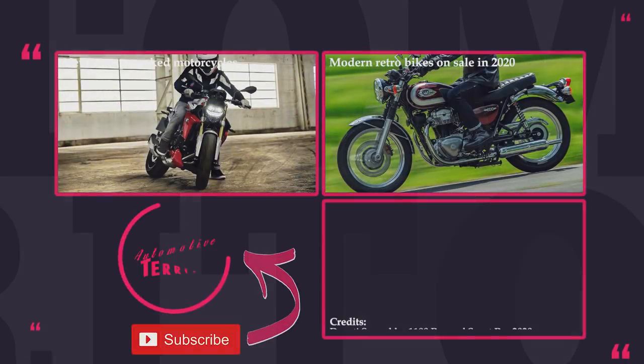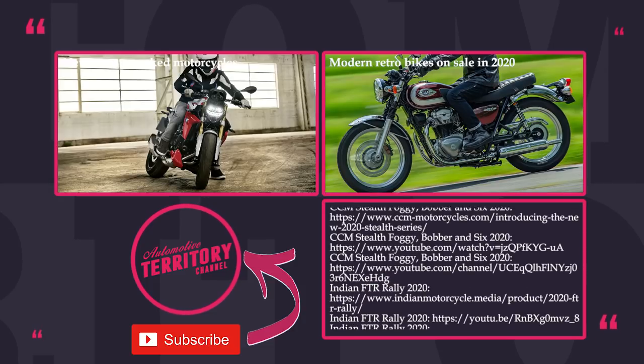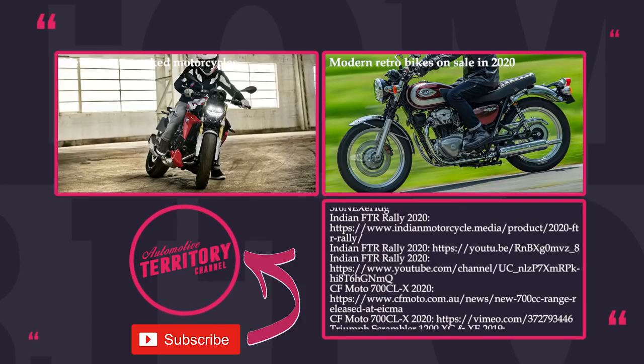What are your thoughts about the modern scramblers? Which of the models takes the number one spot on your favorites list? Share your opinion in the comment section below.